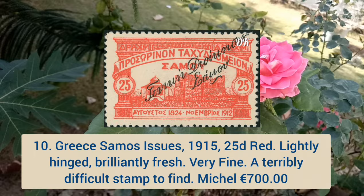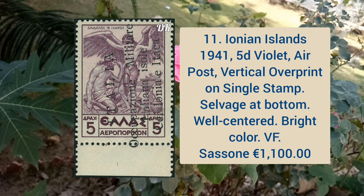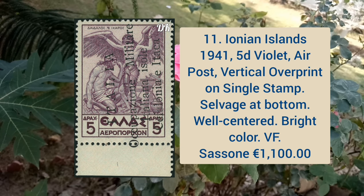Ionian Island 1941 5d violet, air post vertical overprint on a single stamp, salvage at bottom, well centered and bright color.